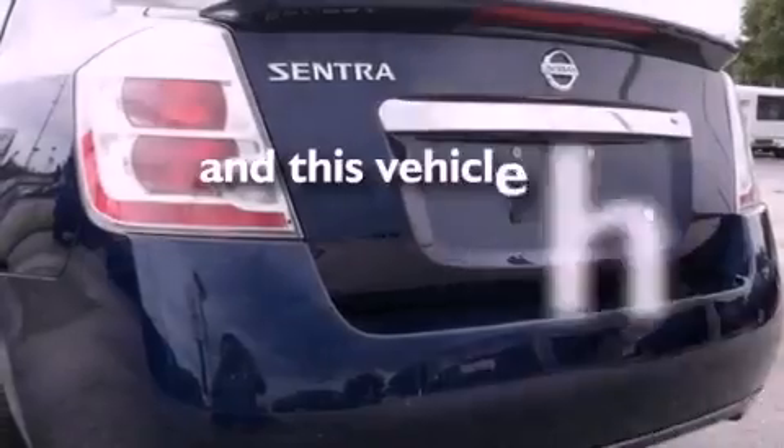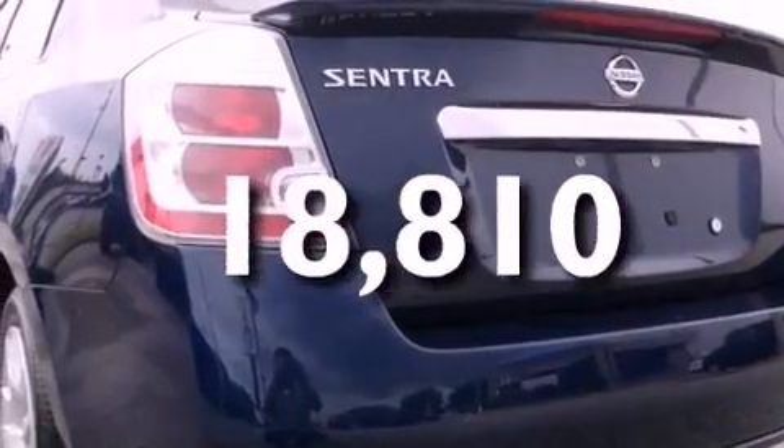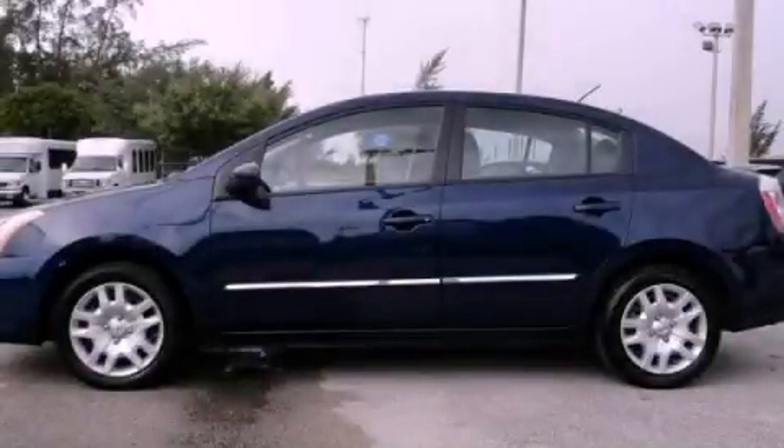This vehicle has fewer than 19,000 miles on the odometer. Please call us today for more information on this great vehicle.